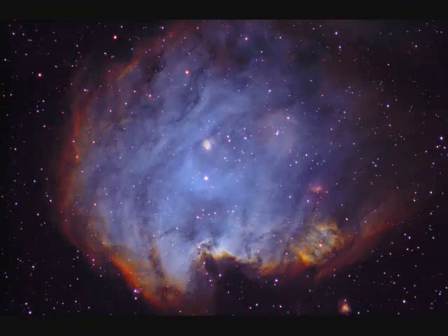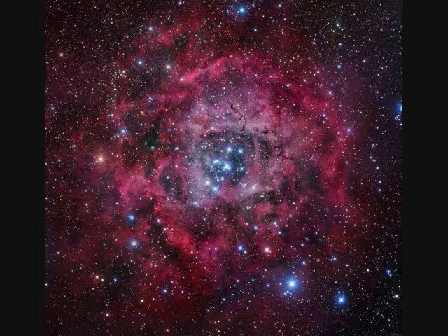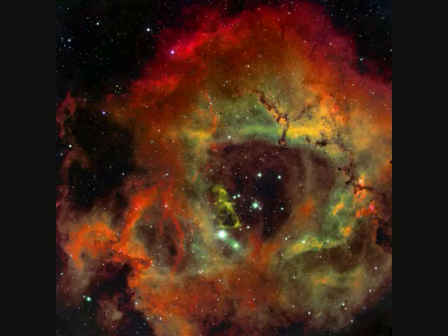NGC-2174 is a bright emission nebula in Orion. We zoom in on the second image and see the star-forming regions. The next few images slowly zoom in on the Rosette Nebula. NGC-2237 is the nebula, the star cluster at the center is NGC-2244, at a distance of 5,000 light years and 130 light years in diameter. The mass of the nebula is estimated to be about 10,000 solar masses.